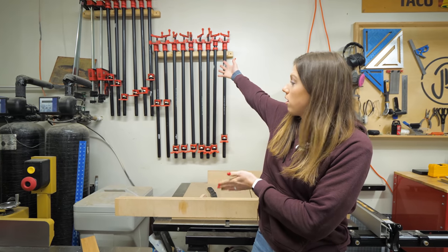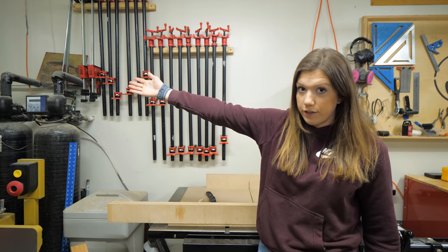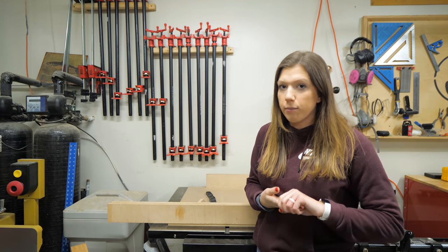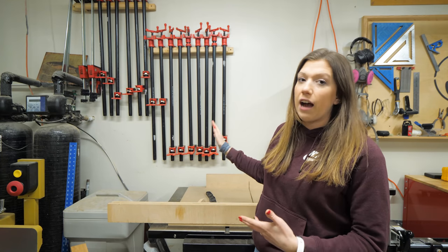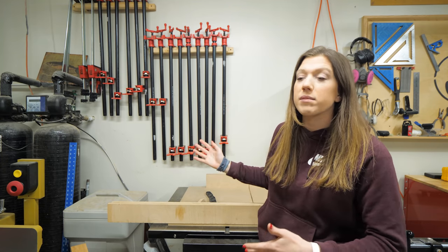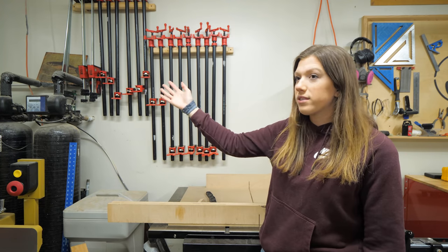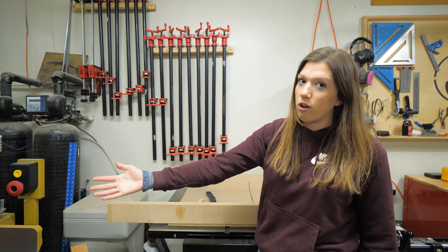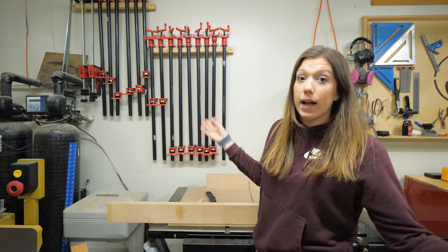This is our small army of pipe clamps. We recently bought a ton of these because we were batching out cutting boards and realized our sticking point was not having enough big pipe clamps to do our glue-ups before moving to the next step. These are three-quarter inch pipe clamps and they do exactly what we need.